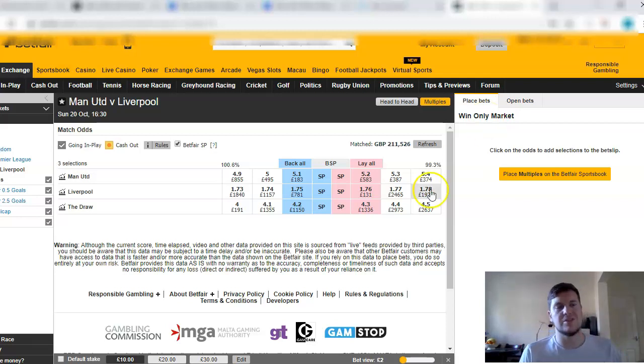Probably the best example of pre-match trading is to react to information an hour before the game. In England, team news is normally announced one hour before the game on Twitter on a lot of accounts. So if there's a key player missing, you can use this strategy — it's really low risk and in the long term you can make really good money from it.